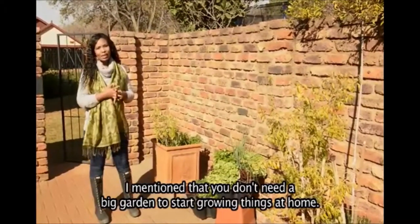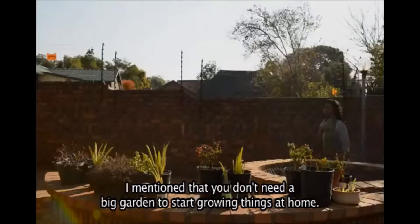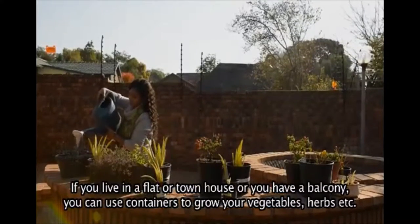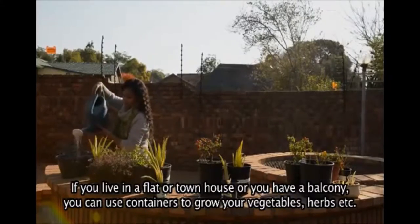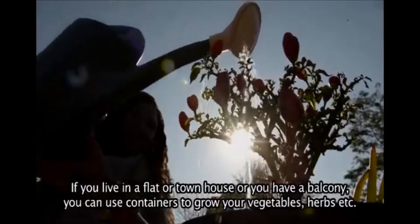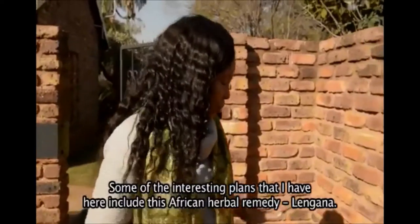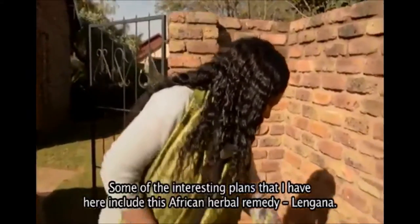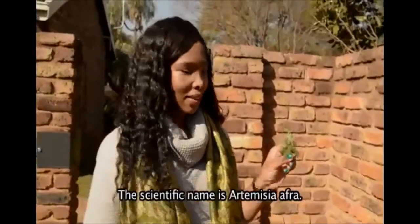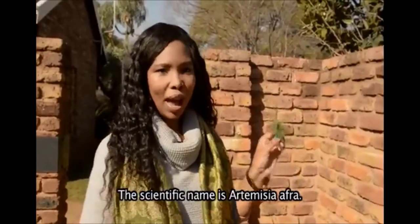You don't need a big garden to start growing things at home. If you live in a flat or a townhouse or you just have a balcony space, you can use containers to grow your own vegetables, herbs and so on. Some of the interesting plants I have here include this African herbal remedy, Lingana — the scientific name is Artemisia afra.